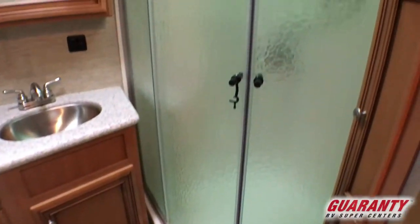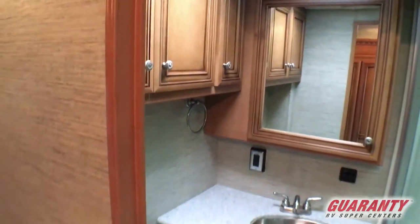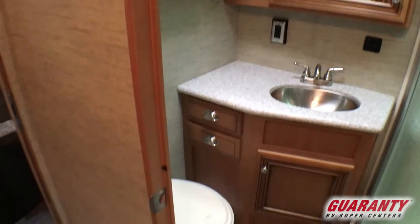Right over on this side, your bathroom with the corner shower — beautiful colors, nice mirror in there. A lot of light coming from the top. Nice little area.